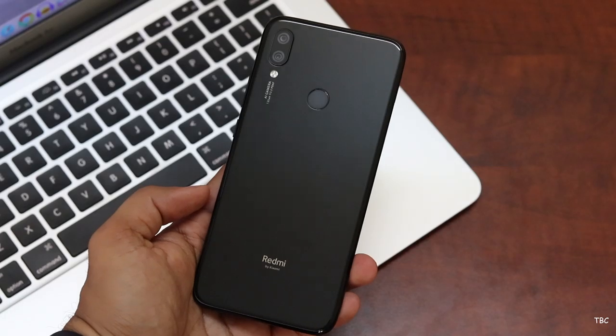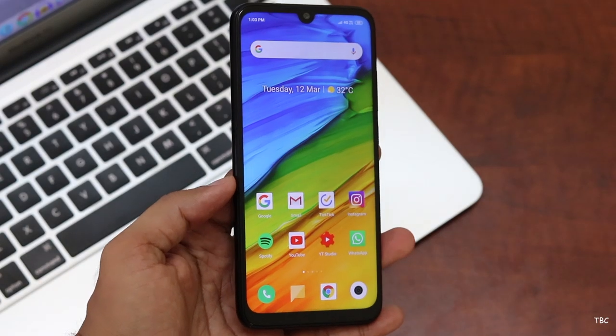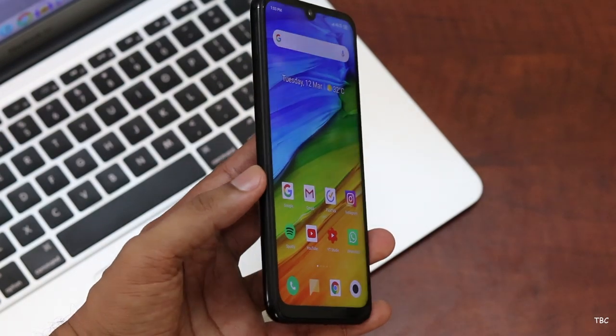Hi guys, welcome back. This is the Redmi Note 7 and it is one of the best budget phones I've used. There are a lot of options in the budget segment and because of that it's really tough to choose one, but from the time that I've spent with this device I can easily recommend it.